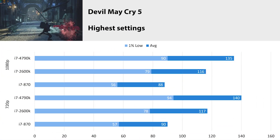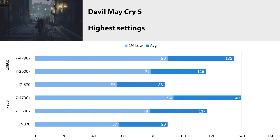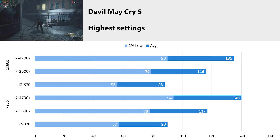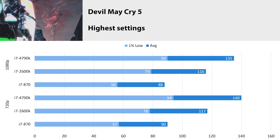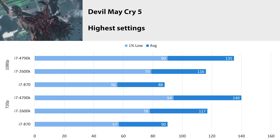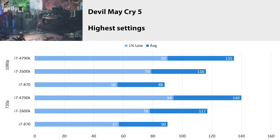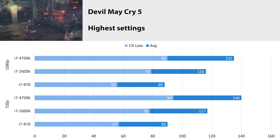Devil May Cry 5 at high settings at 1080p: the 4790k got an average of 135 FPS with a 1% low of 90. At 720p we got 140 FPS average with a 1% low of 94 — roughly the same as 1080p. In this title we are CPU-bound at both resolutions, and you can clearly see the generational differences in the stair-step graph results. There's a definite generational improvement from the 2600k to the 4790k, though the 3770k slots in between, so the per-generation gain isn't as large as the jump from the 870 to the 2600k.